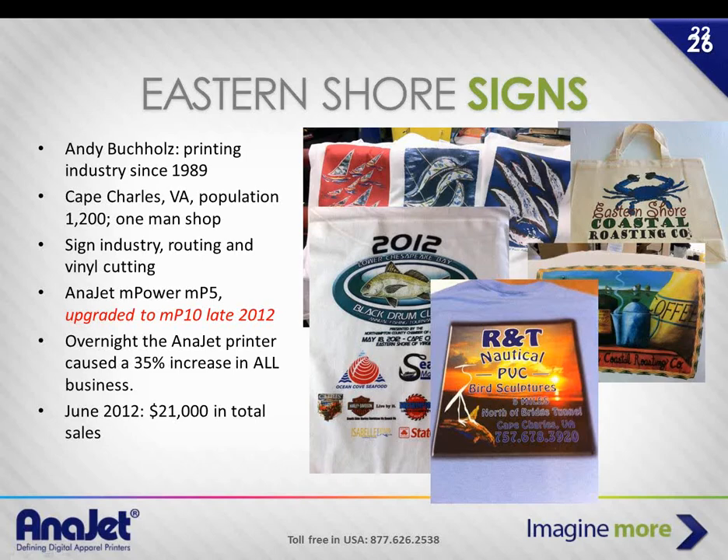When customers came in to order a sign or banner, they'd see the printer and immediately say, "Oh, you do T-shirts too!" — that was the first thing out of their mouths. Social media marketing is how Andy ended up picking up so many customers — through his Facebook page. He'd do a shirt, tag the companies involved, they'd share with their following, and he gets quite a bit of repeat business from just about every business on the shore.